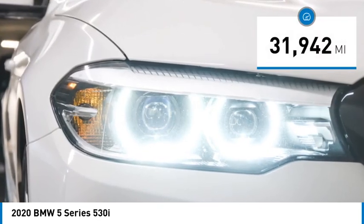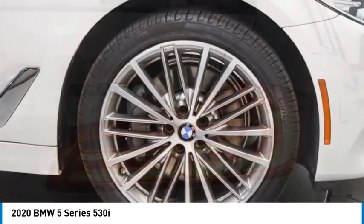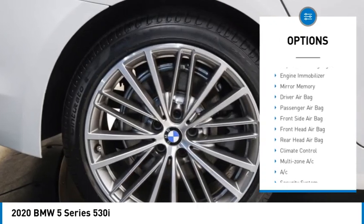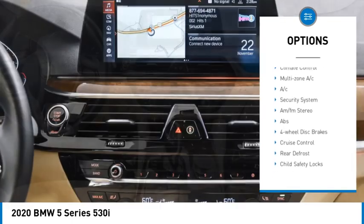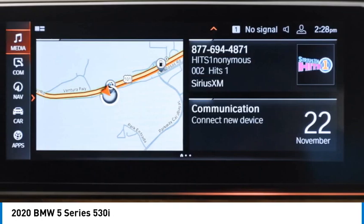This vehicle has less than 35,000 miles. Here are some of this vehicle's great options: rain sensing wipers, tire pressure monitor, blind spot monitor, heated mirrors, brake assist, traction control, stability control, daytime running lights, engine immobilizer, mini spare tire.